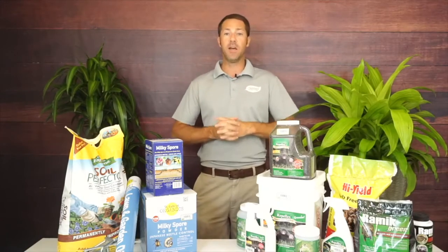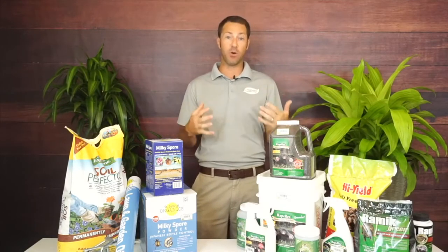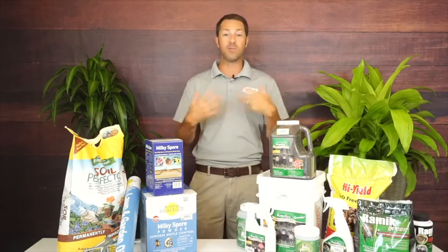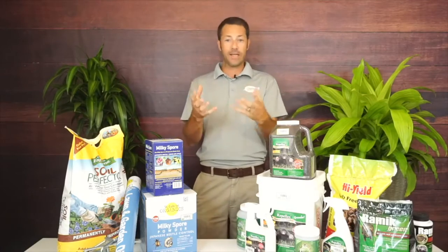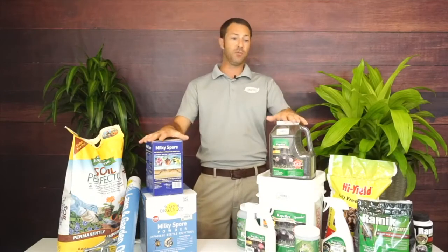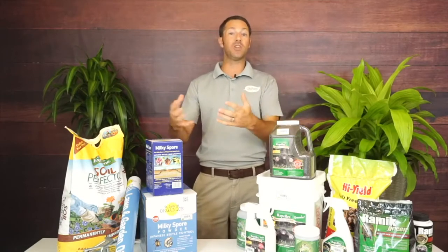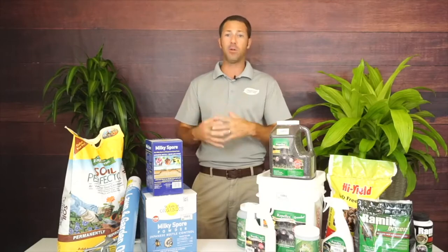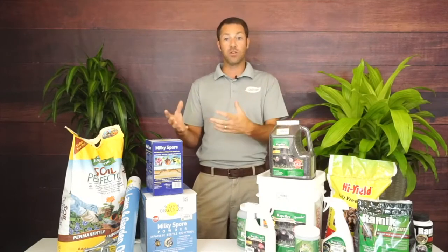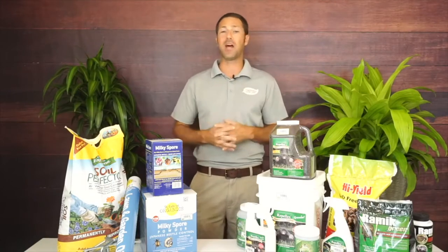Voles are vegetarians, moles are meat eaters — that's a very important thing to realize. Moles are typically the ones that come into your yard first because you have lots of good healthy soil and a large insect population, typically grubs. One of the things I'm going to talk about a lot is Milky Spore and Repellex. The insect population is what attracts the moles, so when I'm looking at a solution, I'm looking at the source of the problem, which for moles is insects in the soil.